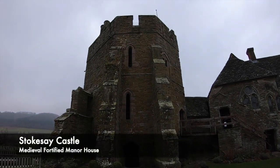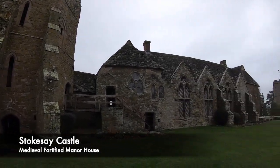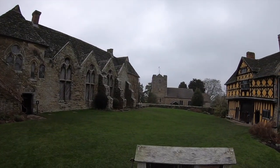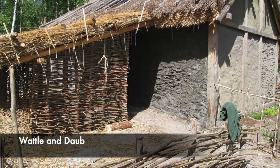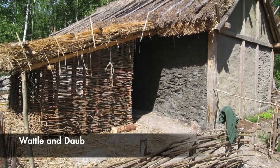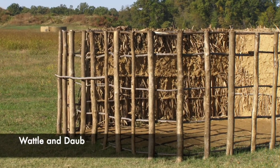New medieval houses were in demand for the lower classes after the plague, and new building techniques helped to produce stronger and better homes. A style called wattle and daub was invented that allowed peasants to build taller and wider medieval homes than they had before. These homes were often made of sticks, mud and straw.